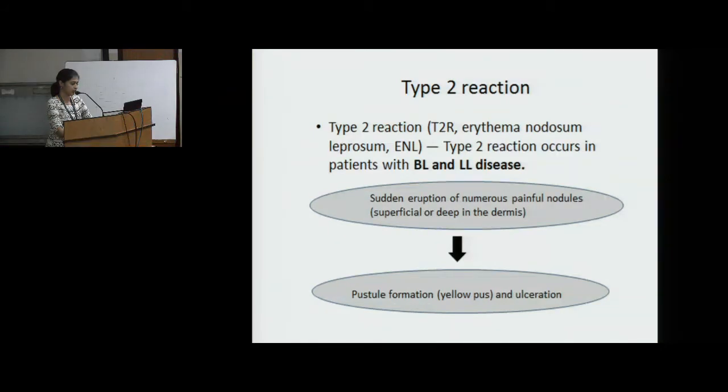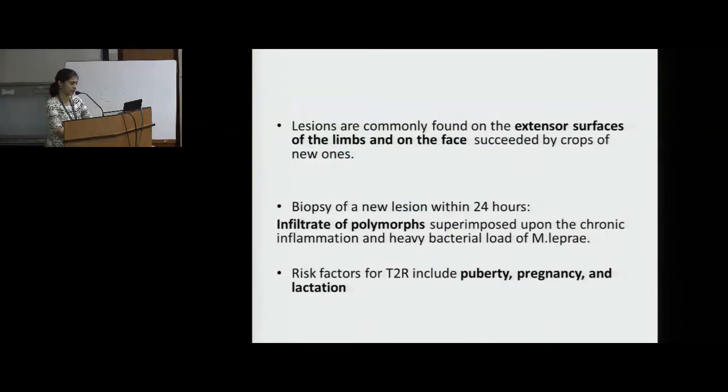Type 2 reaction occurs in patients with borderline lepromatous and lepromatous disease. The main finding is the sudden eruption of numerous painful nodules, superficial or deep in the dermis, which leads to pustule formation and ulceration. Lesions are commonly found on the extensor surfaces of the limbs and on the face, succeeded by crops of new ones. Biopsy shows infiltrates of polymorphs superimposed upon chronic inflammation and heavy bacillary load of M. leprae. Risk factors of type 2 reaction include puberty, pregnancy and lactation.